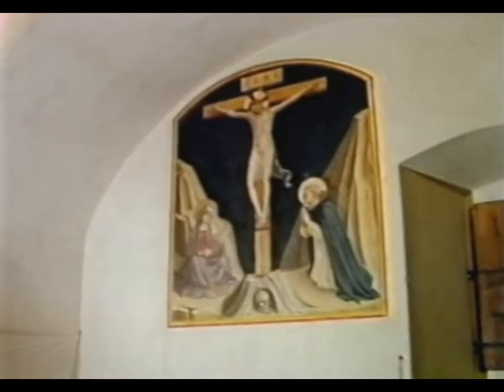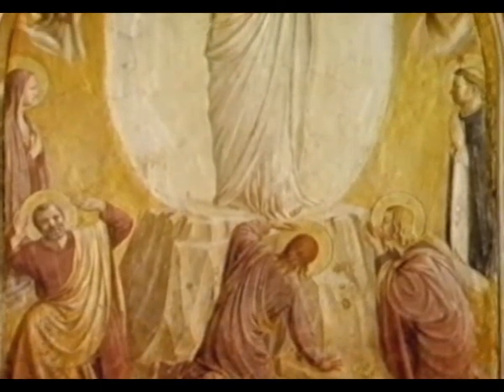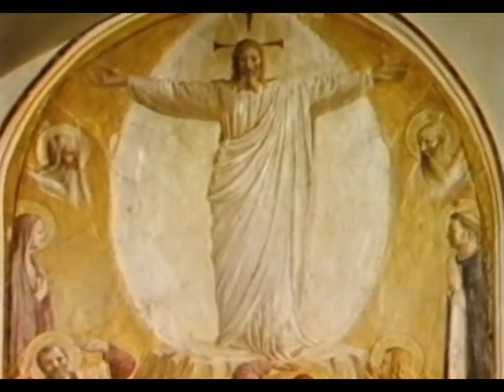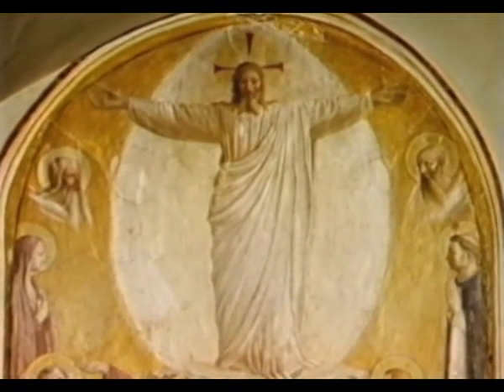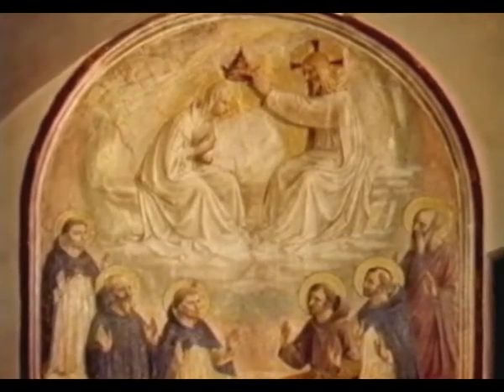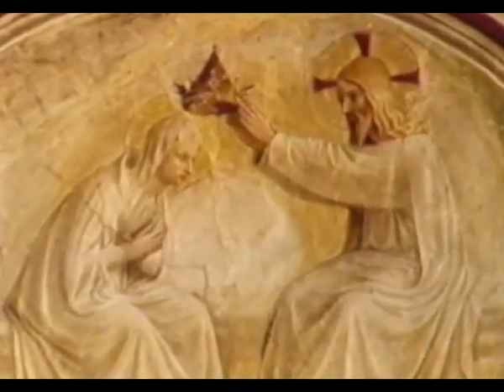In other cells at San Marco, the rule was interpreted more liberally to mean any event in the life of Christ. Each cell has one of these devotional frescoes painted by Fra Angelico and his assistants.